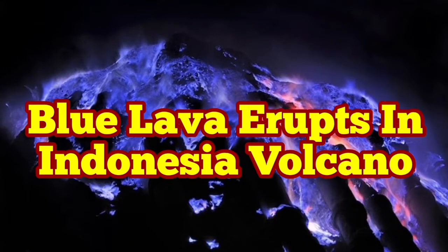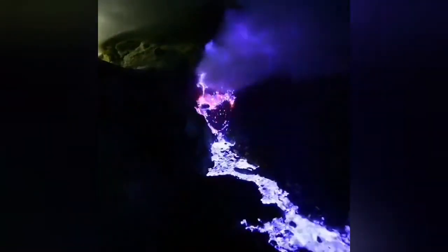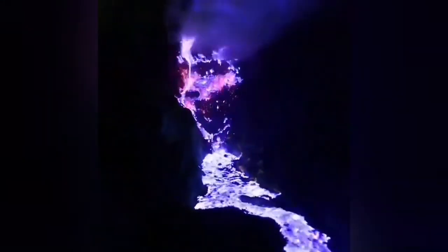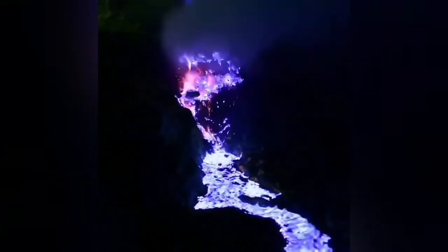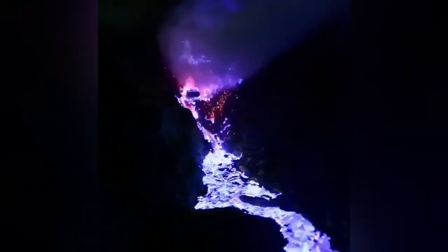Yes, you have read it correctly — blue lava erupts in an Indonesian volcano. This volcano erupts lava which is rich in sulfur, and the sulfur, when heated, burns at a lower temperature than most other material. The flame color when it burns is blue.